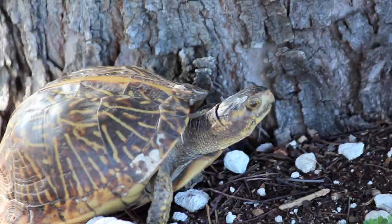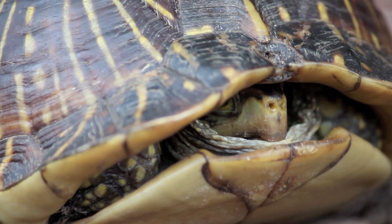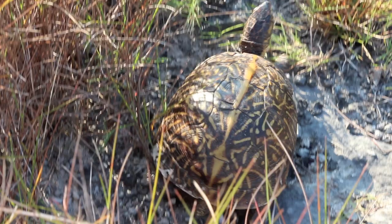The best way to recognize a box turtle is by its hinged lower shell, also called a plastron. The unique ability to close their shells entirely gives them more protection from predators and also gives them their name.